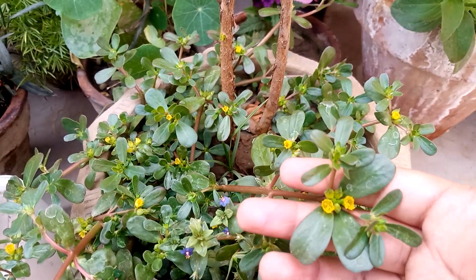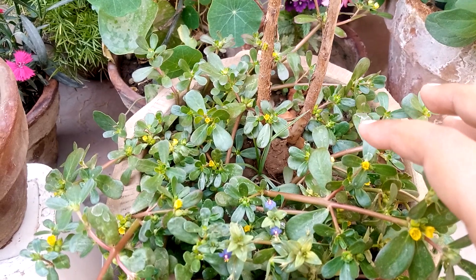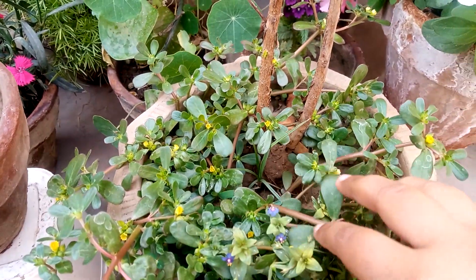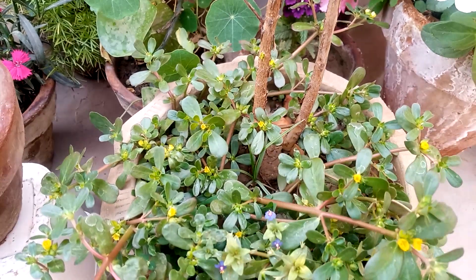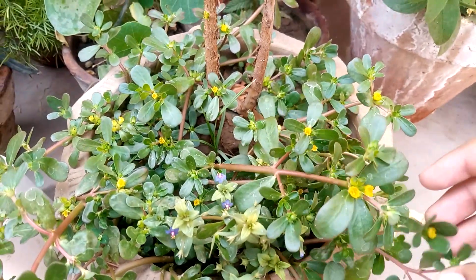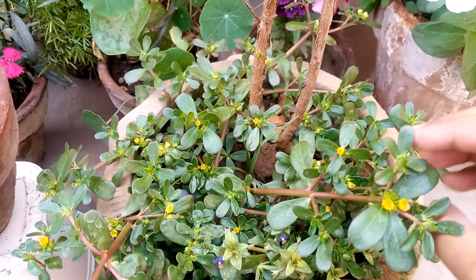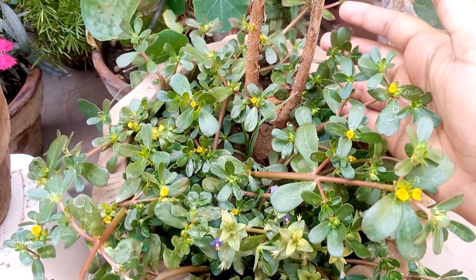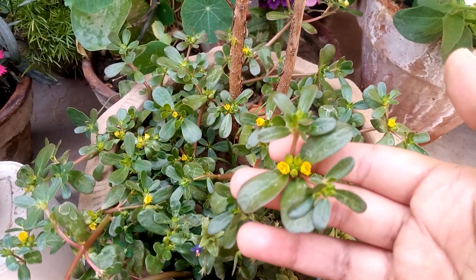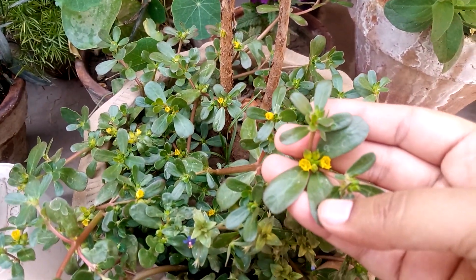Everybody knows there are many superfoods like aloe vera, moringa, and basil. But purslane is a self-growing weed, not a cultivated plant. Today I will tell you the benefits of this superfood. It has so many medicinal and herbal benefits for your body and it can protect you from many diseases. First let's talk about its vitamins and minerals.